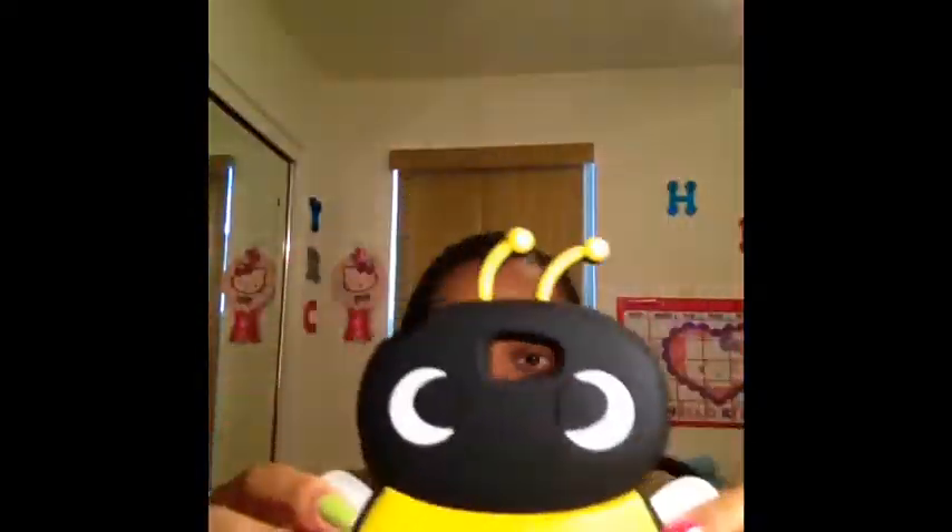This is Barry the Bee from the Bee Movie. I was supposed to put Barry on here and never got back to it. I'm probably not going to do it. I thought this was so cute — they had multiple colors. It's a little more loose than that. It's Minnie Mouse but I liked it.